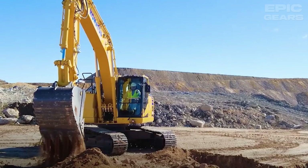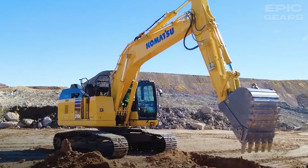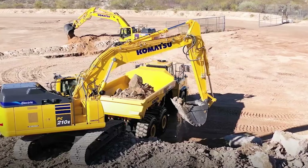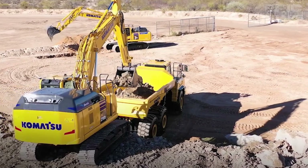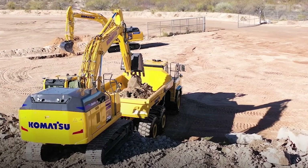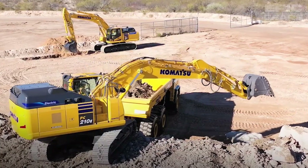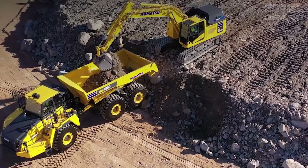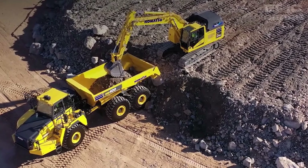The Komatsu PC-210E is an electric hydraulic excavator that offers zero emissions and low noise levels. It has a 123-kilowatt electric motor that provides the same performance and specifications as its diesel counterpart. It also has a combined charging system that allows for fast charging.